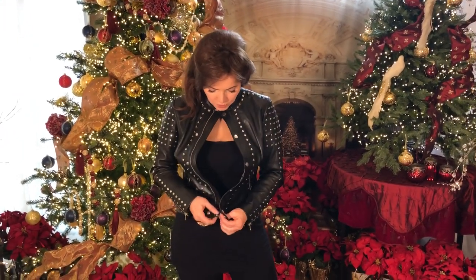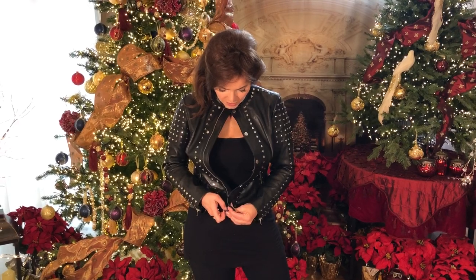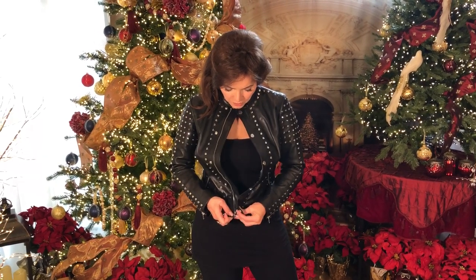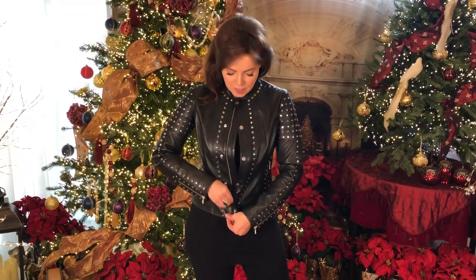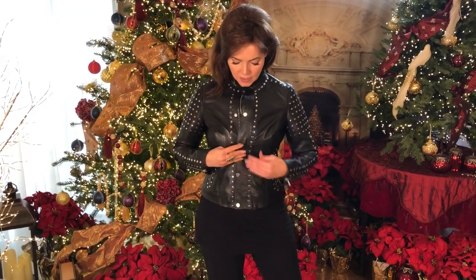This is going to be super simple. You can zip it if you want. By the way, I do believe it runs really true to size. I don't have my reading glasses on so zippers are challenging for me, but you can go ahead and zip it. Then you can fold it over and snap it so it stays really neat, but it gives you a great shape. All the studding, the way the leather is really soft, beautifully done, fully lined — absolutely gorgeous.